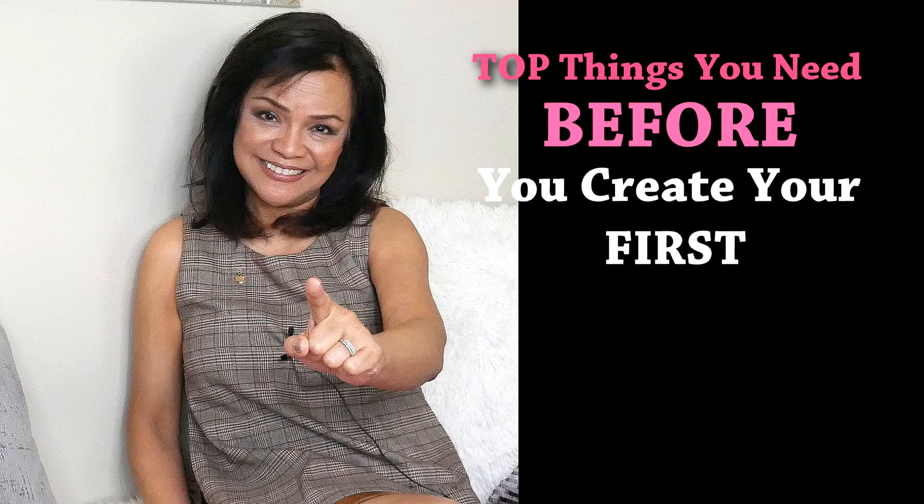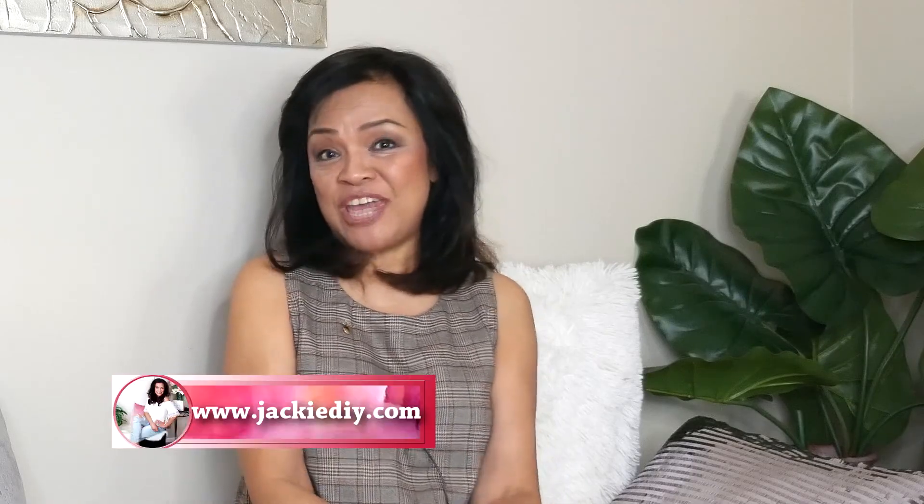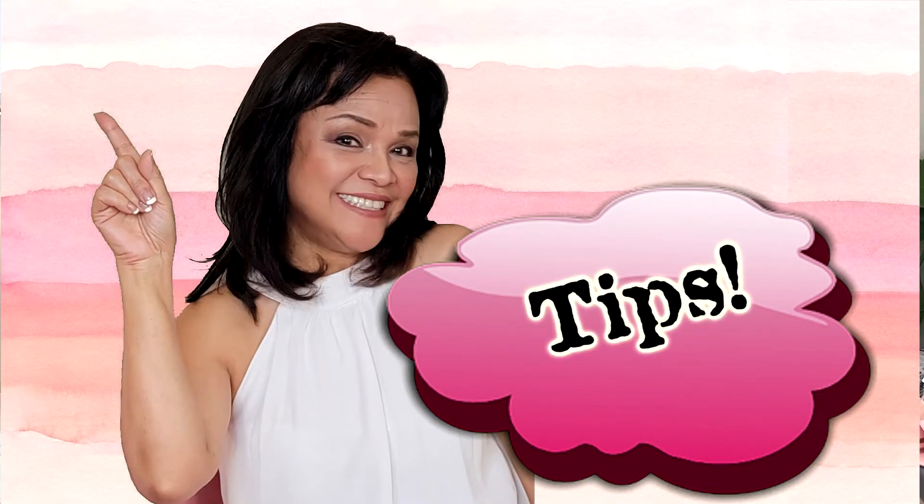If you're one of those vloggers or video producers just starting your career online on YouTube and you want to know how it is to work behind the scenes, I'm taking you on a ride. Welcome everyone to my channel. My name is Jackie D. All of these behind the scenes tips I'm going to share with you are going to happen before you actually film.